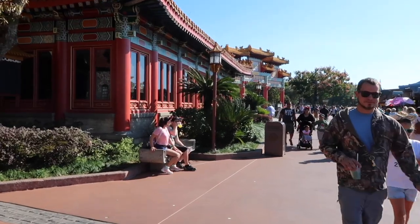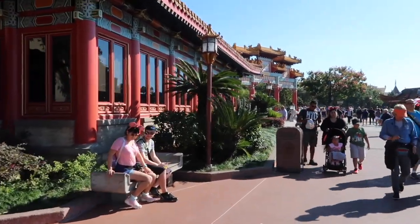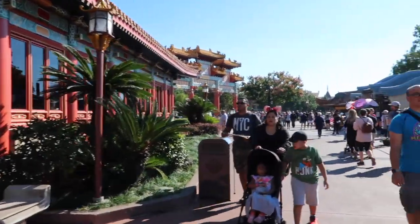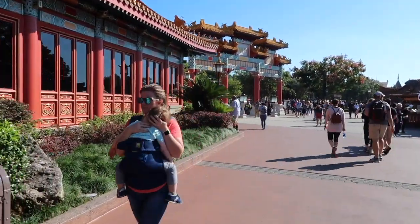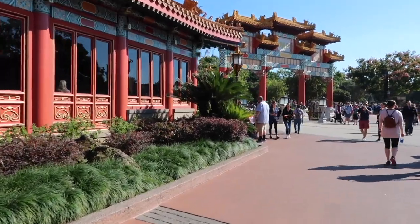Next up is China, which has a restaurant, quick service, a tea place, and a movie. It's not really that exciting, so I'd probably skip the movie — don't worry about going to it. It is very pretty in China though.